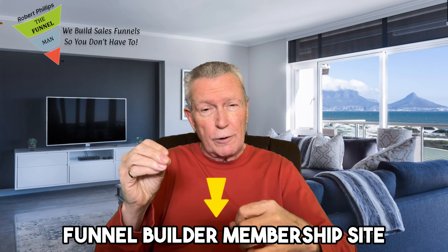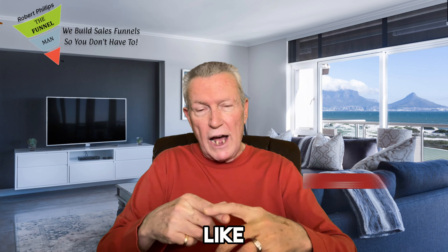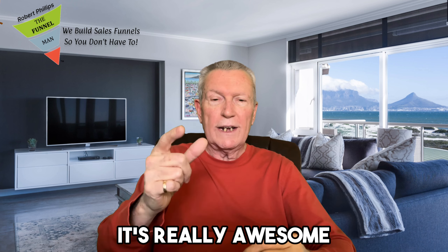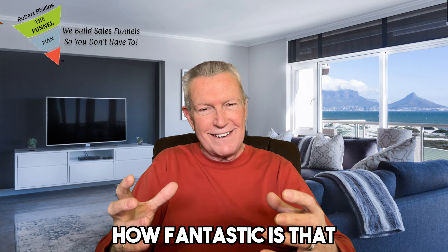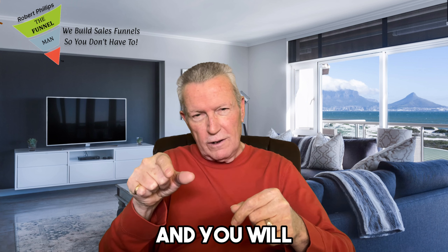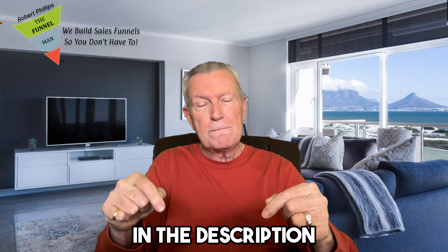Also in the description — huge announcement: I'm going to be creating a free funnel building membership site, totally free. I have an early bird link in the description. Click on that early bird link, and as soon as I open up the funnel builder membership site, grab it — you will be the first to know. Make sure you subscribe, like, share, and let me build you something all in one place. I'm Robert Phillips, the Funnel Man. I hope you have an awesome day and an awesome year. Give ClickFunnels a trial run — at least check it out. All the links are in the description. Have an awesome day — we'll talk to you real soon. Goodbye.